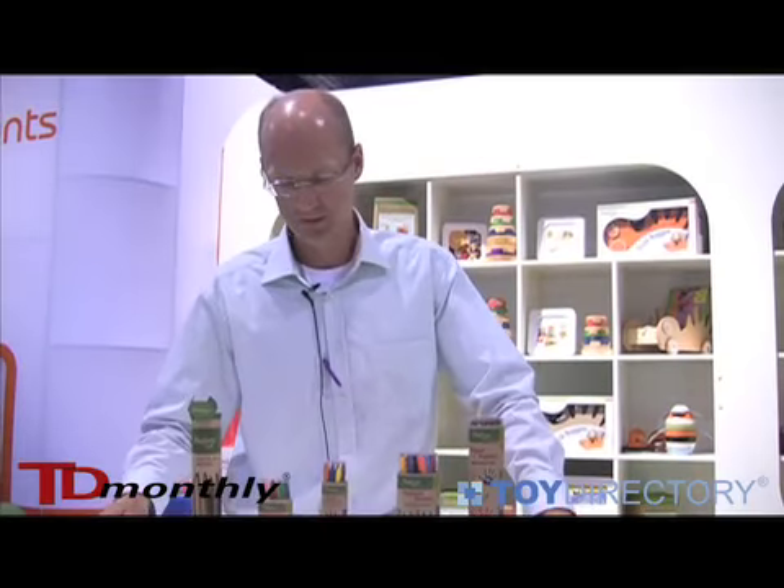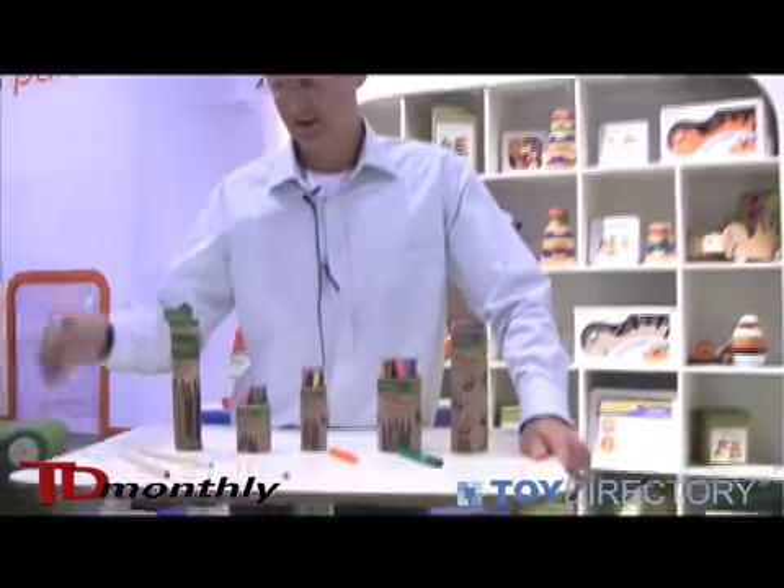Hi, I'm JB Schneider from Piccolino and this is our introduction of Arts and Crafts supplies.